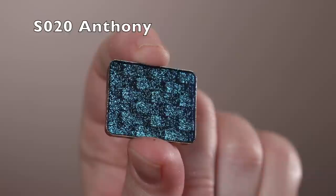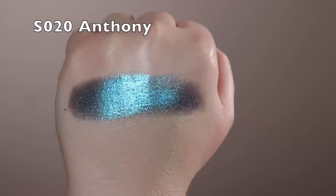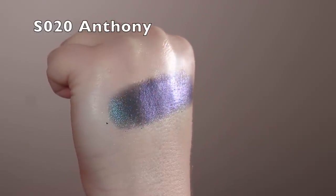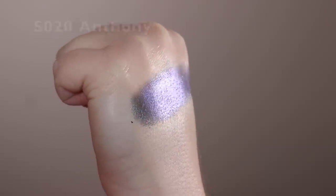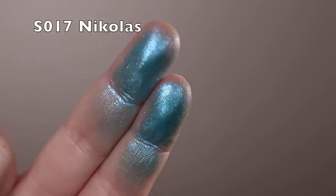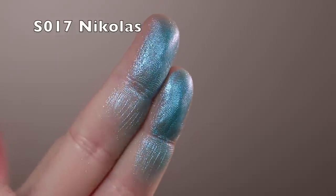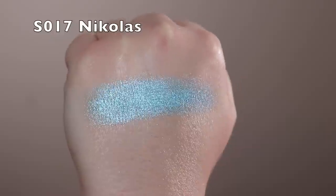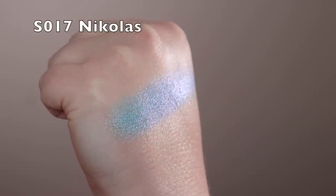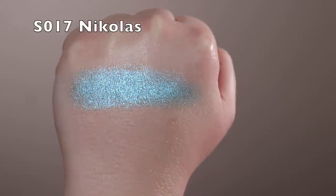Moving on to blues — Anthony is a shimmer with a deep blue and a purple-violet shimmer on top, with a darkened, not quite black, more gray base. Really beautiful jewel-tone blue. Next is Nicholas — an icy blue that's quite sheer and a little harder pressed; I really have to dig in there. It has a blue base with a violet, cool-toned purple almost leaning pink shimmer on top. Pretty but a little different in formula.